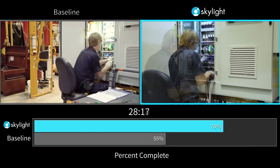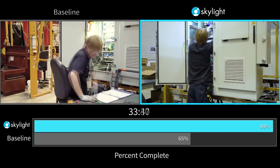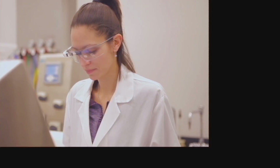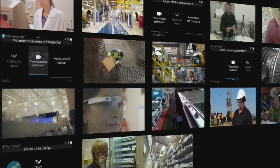Skylight is a powerful proven AR platform that adapts to your business and enhances the value of your digital investments. You can start with one use case and quickly build more applications to improve efficiency across your global operations.